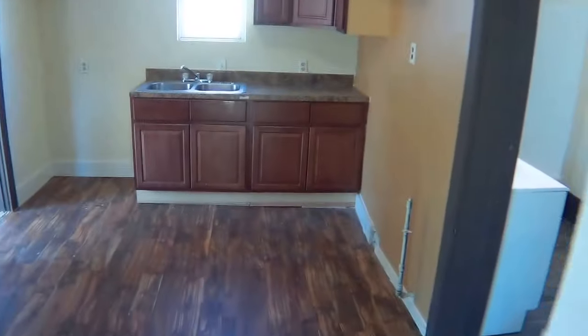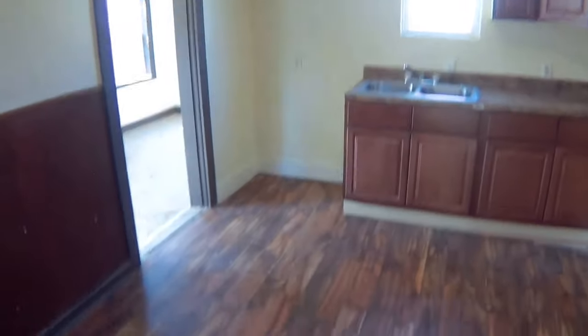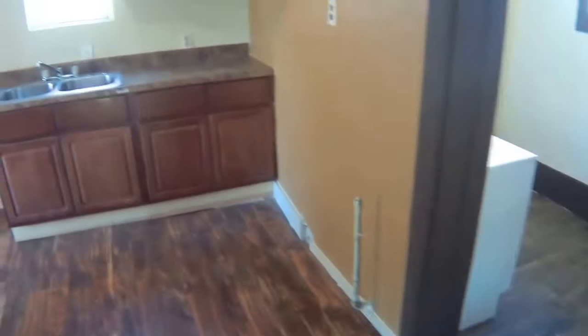Walking straight into the kitchen, we see nice new cabinetry, beautiful new flooring, plenty of space for appliances, a nice size kitchen, and again some natural light.